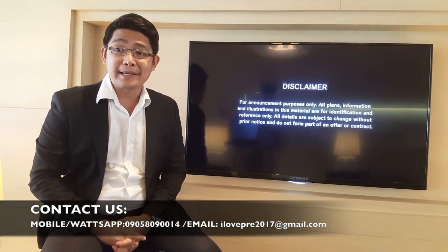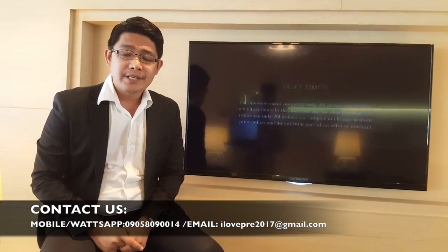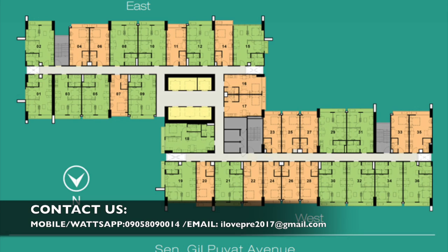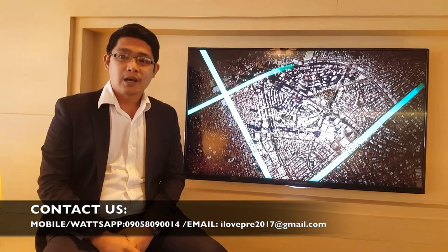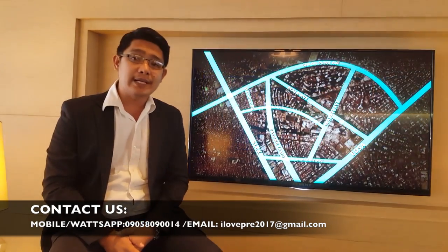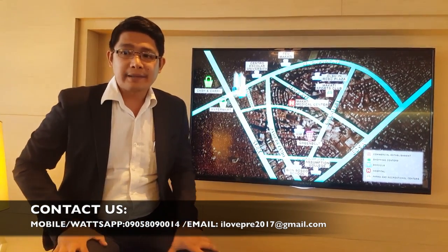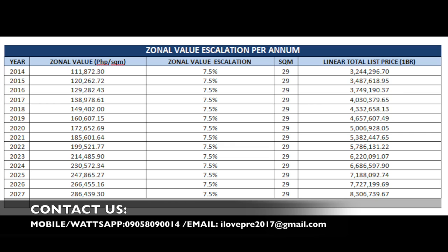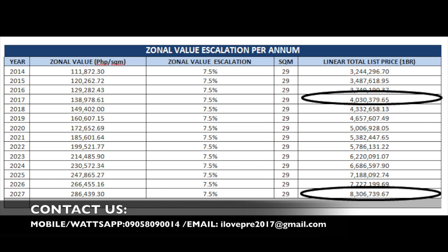That's the update for 100 West Makati. For those buyers, here's the floor plan for 100 West for you to select your target unit. Maximize the potential of your investment by investing as early as today while the project is still on its pre-selling stage. We provide a table of the zonal value escalation for 100 West — the value of your investment will grow at a minimum of 7.5% annually. An investment of 4 million today will grow to an estimated 8.3 million after 10 years.